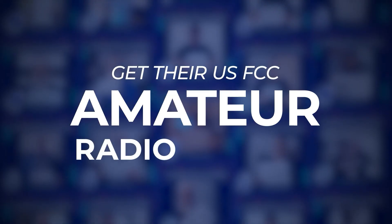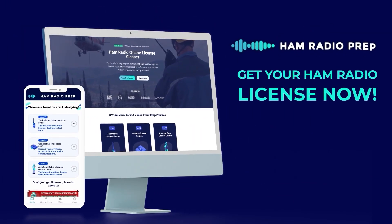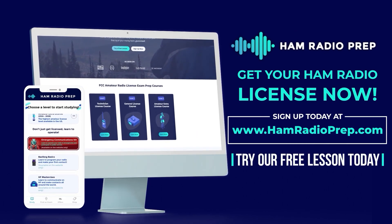So thank you so much, and I'll hear you on the air soon. Get that ham radio license! We've helped over 60,000 students get their US FCC amateur radio license, and we can help you too, no matter your age or educational background. Go to www.hamradioprep.com and try a free lesson today.